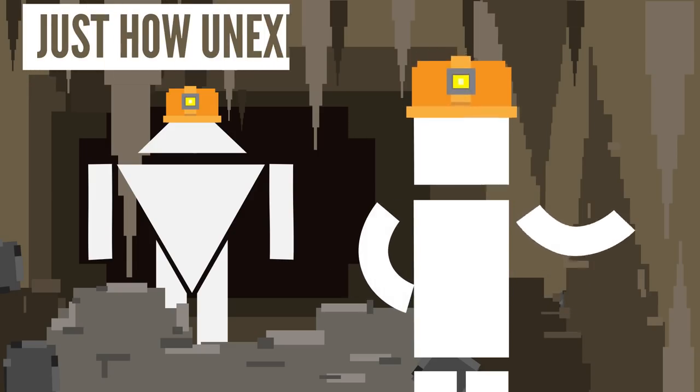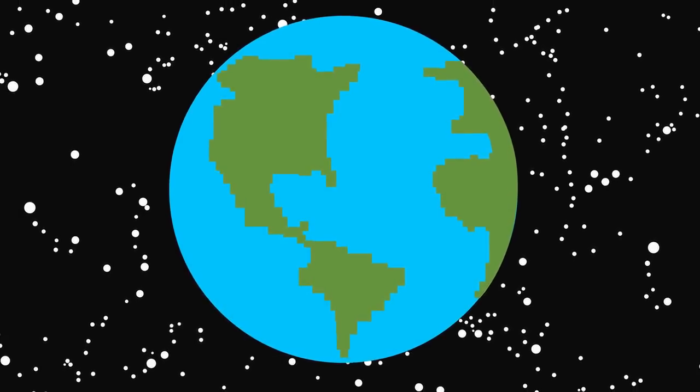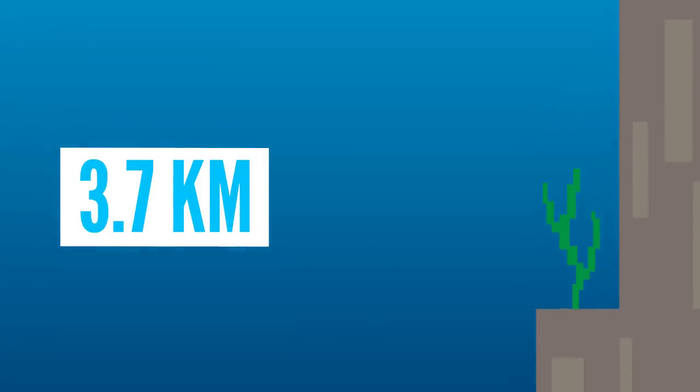So just how unexplored is our planet? Well, quite a lot if we include the ocean. According to the National Ocean Service, we've only explored about 5% of the ocean. Since the ocean covers about 70% of the Earth's surface and has an average depth of about 3.7km, that's quite a lot we haven't explored.